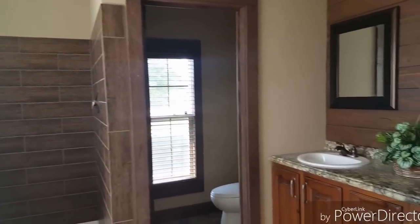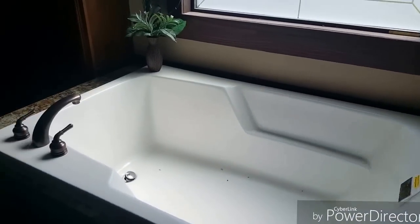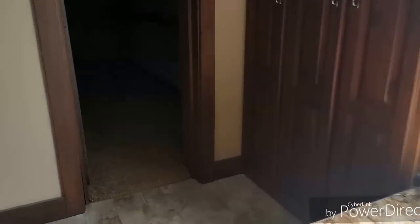Beautiful shower, double lavatory, it's got the wet closet. Huge shower with ceramic inlay. Nice deep walk-in closet — this closet is 15 foot long.